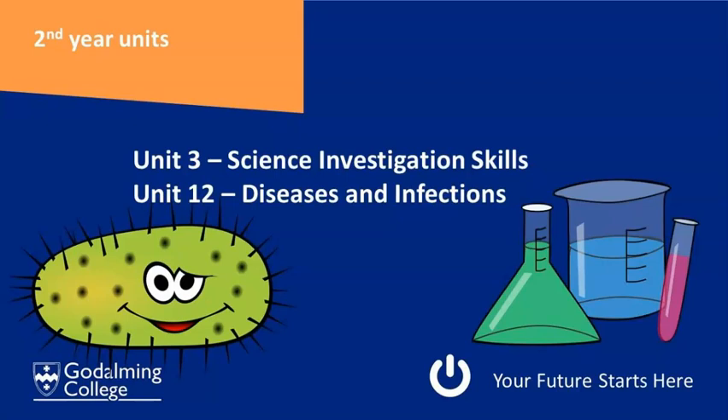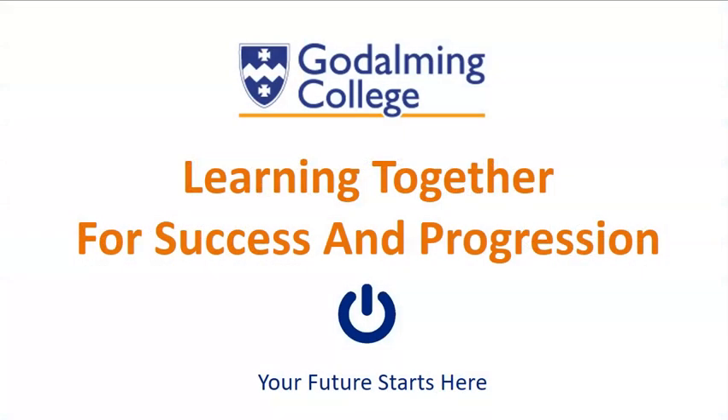Students who have studied this BTEC often go on to forensic science courses, ecology courses or conservation courses. Hopefully that's answered some of your questions about applied science. I'm happy to answer any more of them during our virtual open day on Microsoft Teams — look forward to meeting you then. Goodbye.